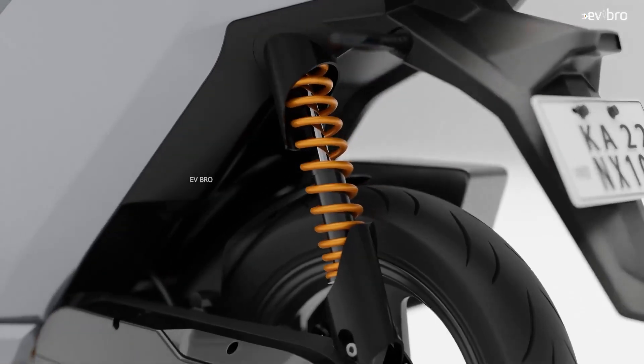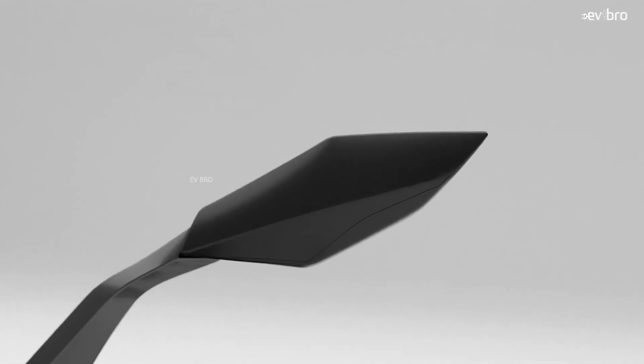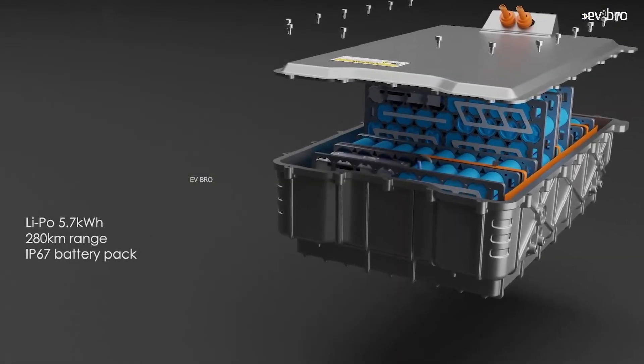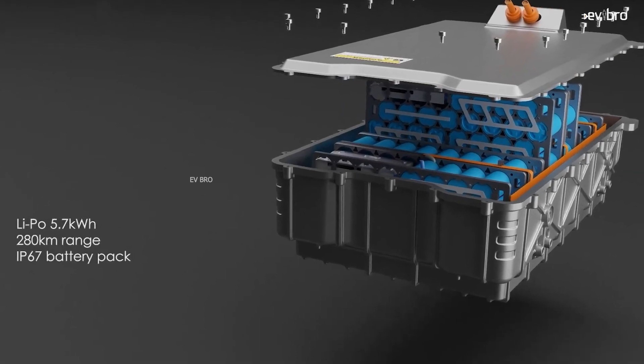Another important aspect is the battery pack. The motor is powered by a 5.7 kilowatt hour lithium-ion battery pack, which offers 280 kilometers of range. Due to the weight of the 5.7 kilowatt hour battery pack, it mostly comes with a fixed battery pack. This scooter will satisfy all your range needs, whether you're a delivery person or planning a long-range vacation.